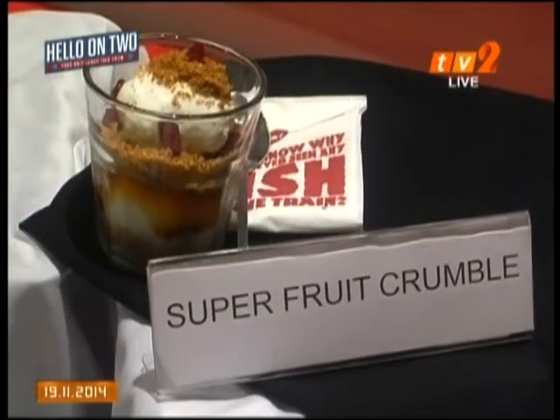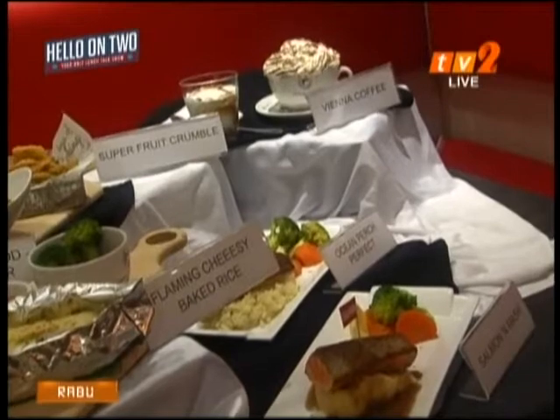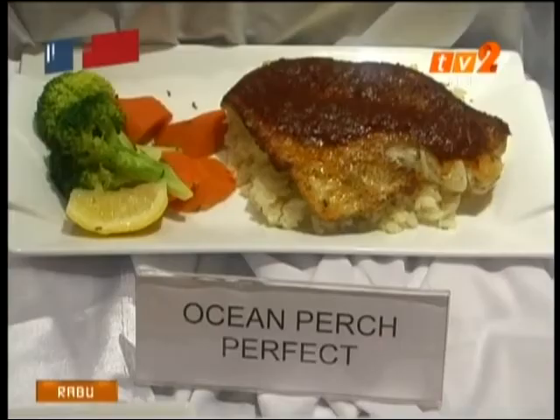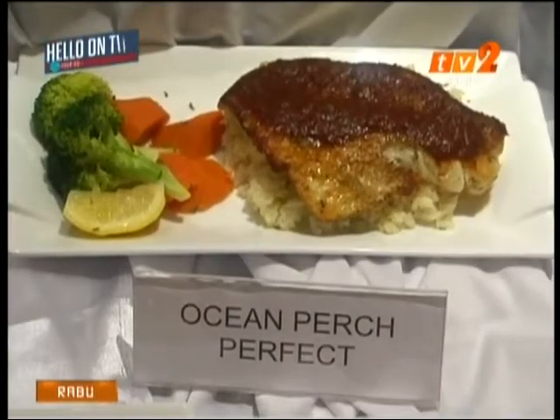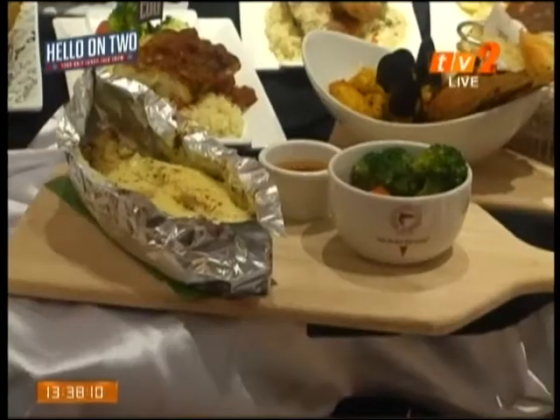The Curry Hill Seafood, available in either lobster or prawns, is a dish full of tantalizing aroma cooked with different spices, inspired by Curry Hill or Murray Hill in Manhattan. Served with battered veggie sticks and slices of crispy baguette.